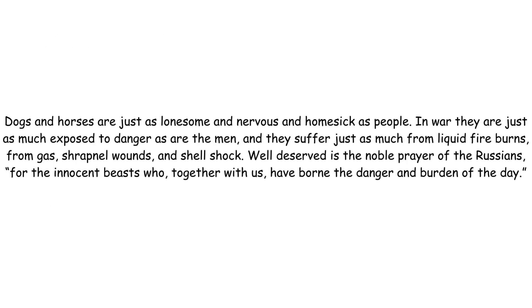Dogs and horses are just as lonesome and nervous and homesick as people. In war, they are just as much exposed to danger as are the men, and they suffer just as much from liquid fire burns, from gas, shrapnel wounds and shell shock. Well deserved is the noble prayer of the Russians for the innocent beasts who, together with us, have borne the danger and burden of the day.